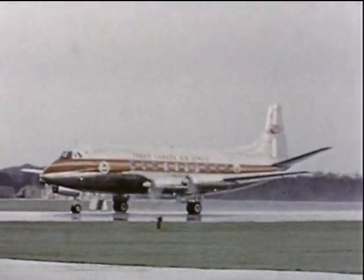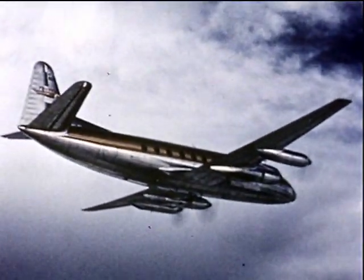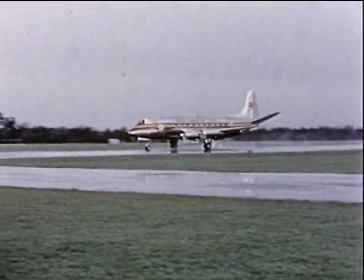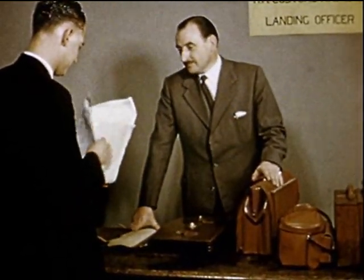The brand-new turboprop aircraft leaves for the new world. First stop, Prestwick. At Prestwick, an hour's halt while customs are cleared and much paperwork done. Prestwick has now handled over a hundred Atlantic-bound Viscounts for one airline or another, and they know the drill. Anything to declare? Yes, one aircraft — next destination Keflavik in Iceland.